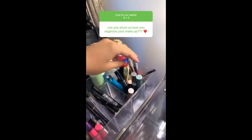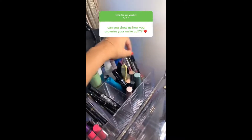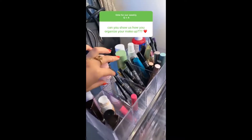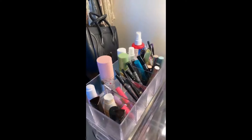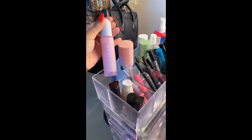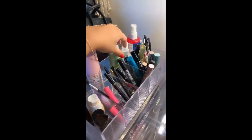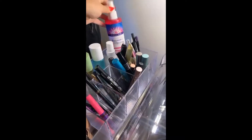Over here I have some liners, mascara, eyeliner stuff, eyebrow stuff, foundation — these are the things that I use the most. And then these are all my setting sprays, so this is that sunscreen I was talking about, this is a setting spray and primer, and then just a bunch of mists, like rose water spray.